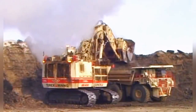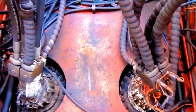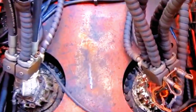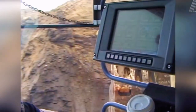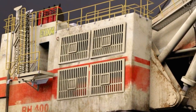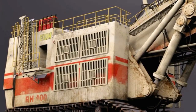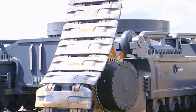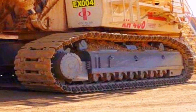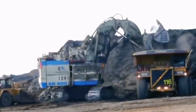Whether extracting overburden or minerals, the Bucerus RH-400's capabilities extend beyond sheer power, incorporating a level of operational efficiency crucial for modern mining operations. Its rapid cycle times and high loading capacity reduce the number of cycles required to transport materials, thereby minimizing downtime and maximizing overall productivity. The integration of cutting-edge technology, such as autonomous operation and real-time diagnostics, enhances efficiency by allowing for precise control and proactive maintenance.